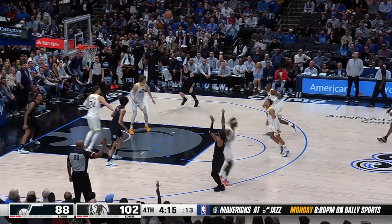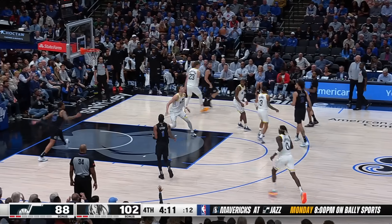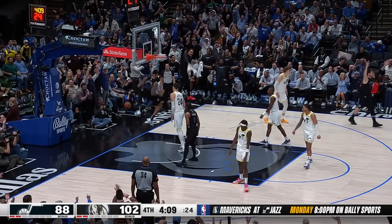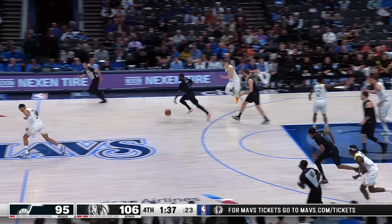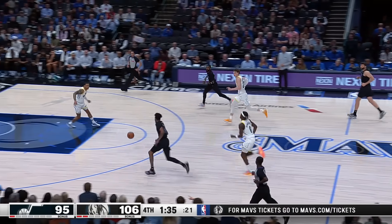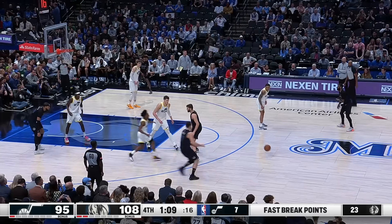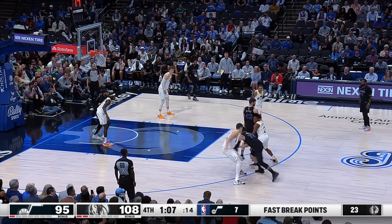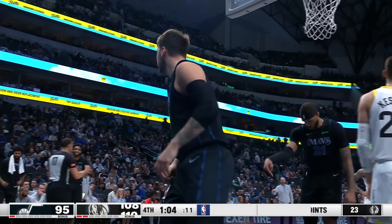Another offensive rebound, Hardy will hoist — he misses. Dunk it! Dunk number 17 — dunks are so much fun, you gotta dunk it. Colin Sexton lost it, his alley-oop went off the rim and off the glass — that typifies what Utah has done tonight. This typifies what Dallas has done tonight. Luka on the double clutch with a finish and a foul.